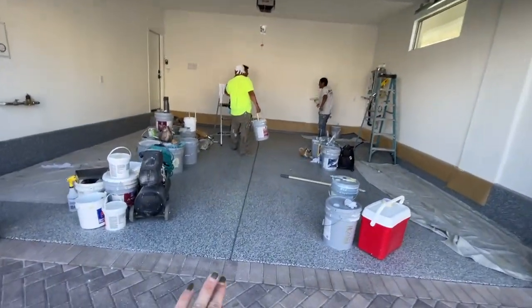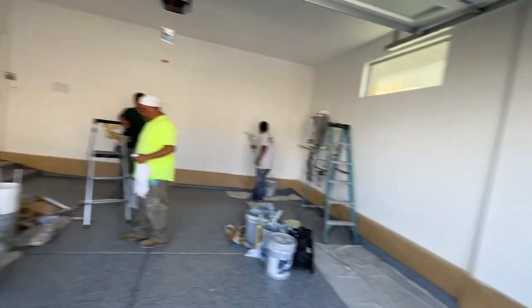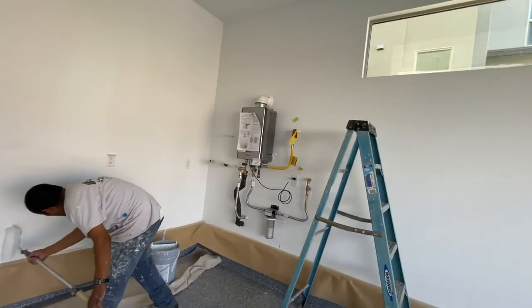I like how they got the epoxy flooring done, your fire sprinkler, your sprinkler system, and then also a nice tankless water heater. And it's plumbed for a water softener as well.